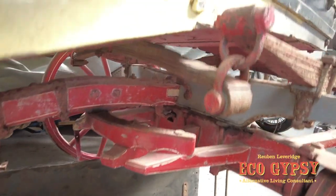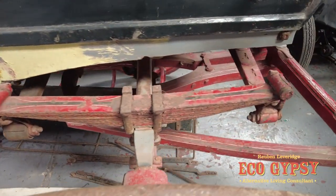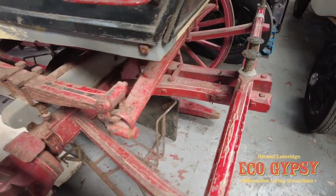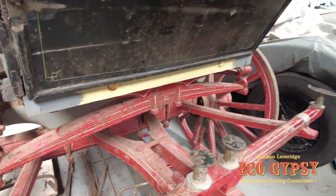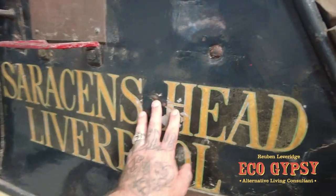The springs are really good — you've got four sets, or double sets, of springs running front to back.